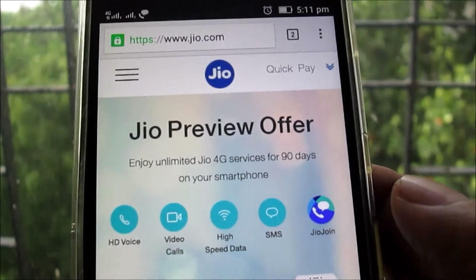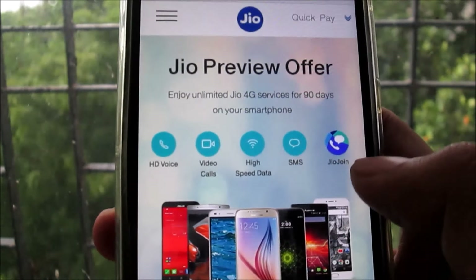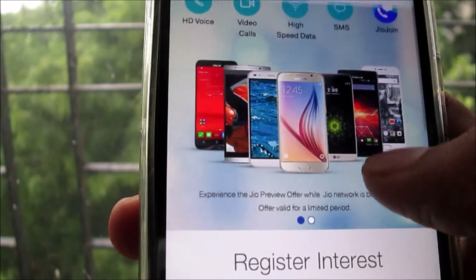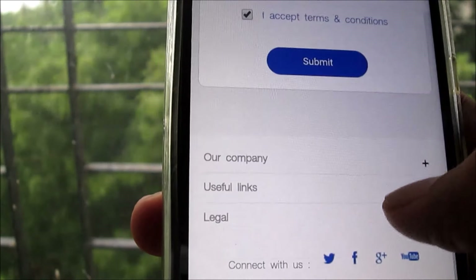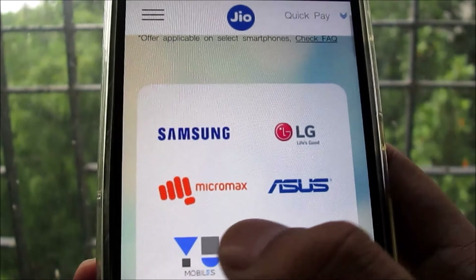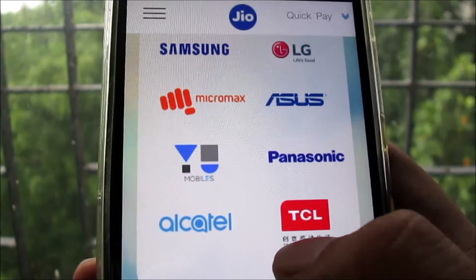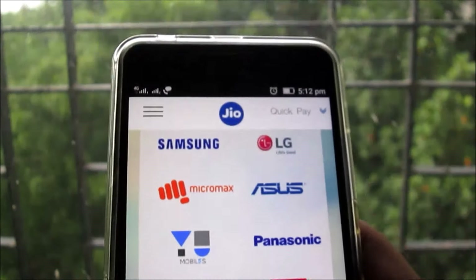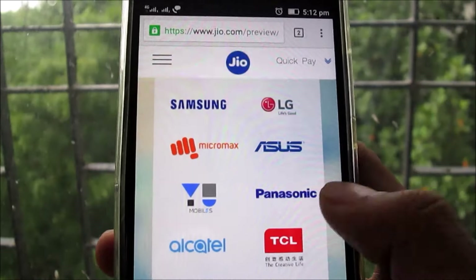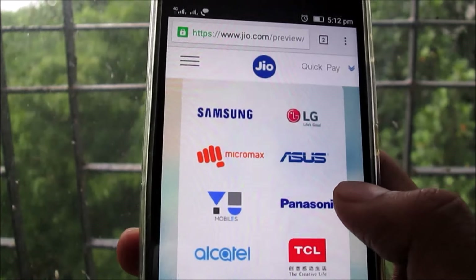As you can see here on their website, it is a Jio Preview Offer and this preview offer is now available for many smartphones. These smartphones include Micromax, View Mobiles, Asus, and Panasonic — they announced yesterday. View Mobiles are there, Acetal is there, and TCL is there. These are the few brands which are available now to get the Jio SIM for free, and they will also get a get-Jio-SIM option if they download the app.